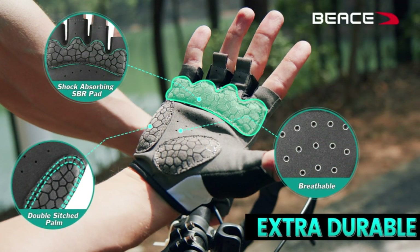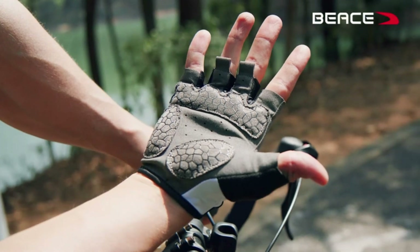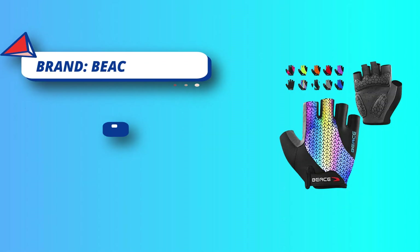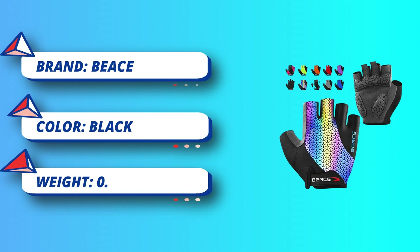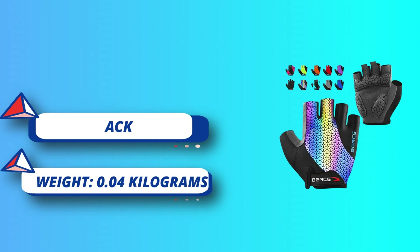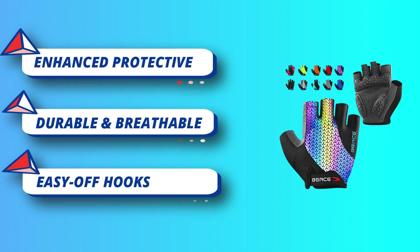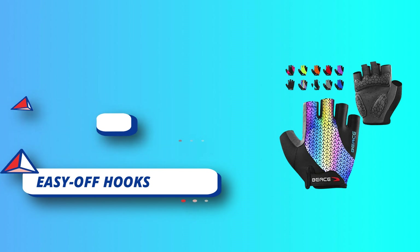Durable and breathable: B.A.C. Cycling Gloves are designed for durability. Double-stitched palm dots so biking gloves have a long service life and better protect your hands. There are multiple holes in the fingers and palm, allowing better breathability during riding. The back of the glove is made from high-quality light and breathable fabric, keeping your hands dry and comfortable.